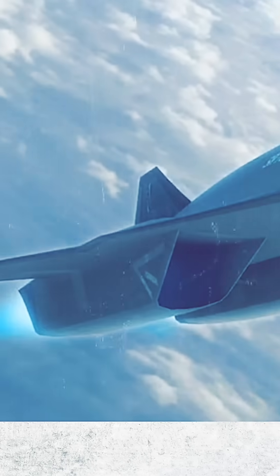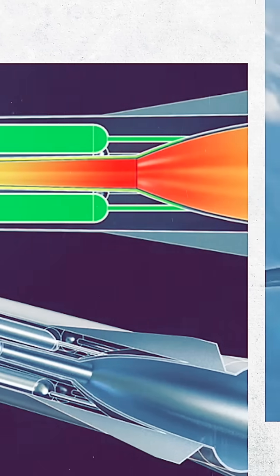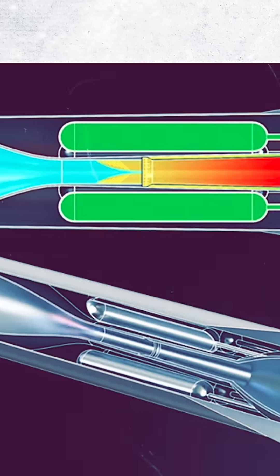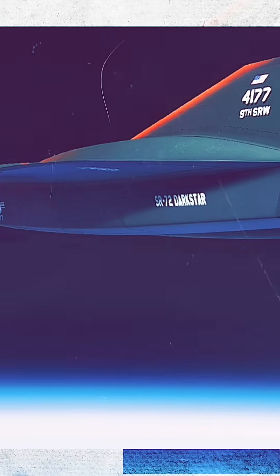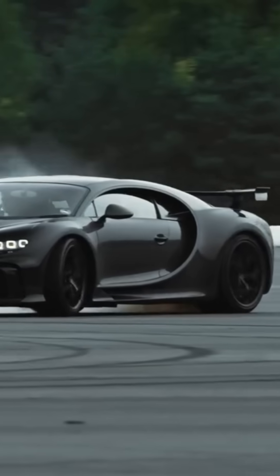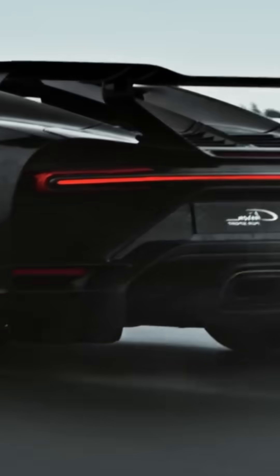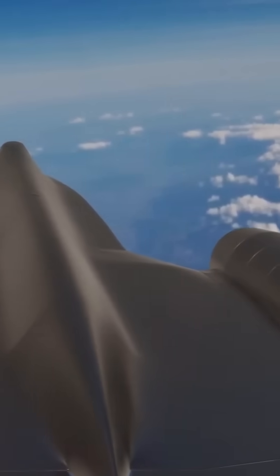Here's the fascinating part: the transition between the turbofan engine and the scramjet isn't as simple as flipping a switch. A scramjet only operates at hypersonic speeds, meaning the aircraft first has to accelerate to a high enough velocity. It's kind of like a high-performance sports car — you have to rev the engine up before you can unleash its full turbo power. The transition between the engines has to be incredibly smooth to avoid losing thrust and efficiency mid-flight.